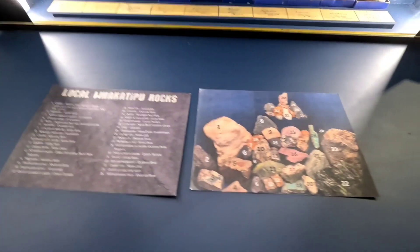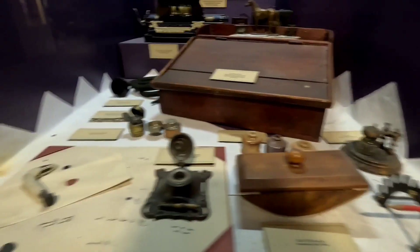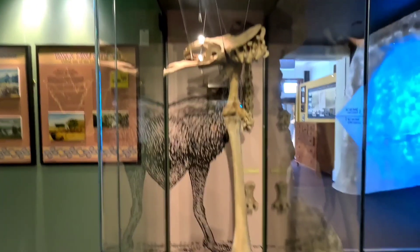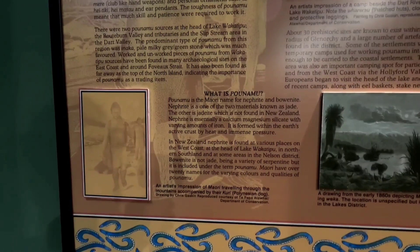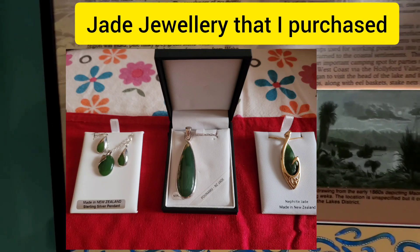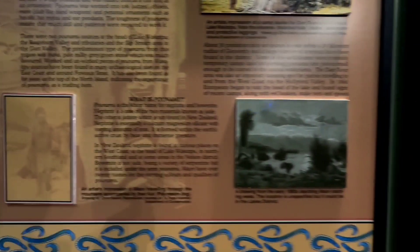These are the local Wakatipu rocks. The Lakes District Museum encapsulates the life at that time. Jack Tawa, a local shearer, first discovered gold here in 1862. Attempts to keep the discovery a closely guarded secret failed, and only a year later there were 1,500 miners camped on the shores of Arrow River looking to strike gold. Pounamu is the Maori name for nephrite or bowenite. Nephrite is one of the two materials known as jade — the other is jadeite, which is not found in New Zealand. Nephrite is essentially a calcium-magnesium silicate formed within the earth by heat and immense pressure.